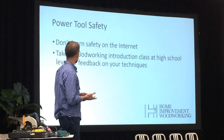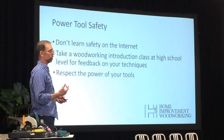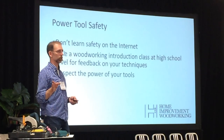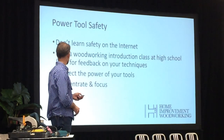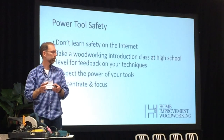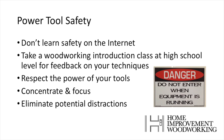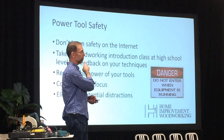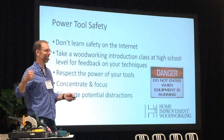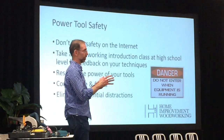Take a woodworking introduction class in high school — this will give you feedback on what you're doing. Respect the power of the tools: some machines run at thousands of RPM with sharp blades; if you don't respect the physics, you can easily end up in trouble. You need to concentrate and focus — if you're using a router or a saw you need 100% of your attention. It's not a time to listen to a podcast. Eliminate potential distractions; I hang a sign on my shop door when I'm working on machinery so no one walks in mid-cut. A fright that makes your body jump could be disastrous.